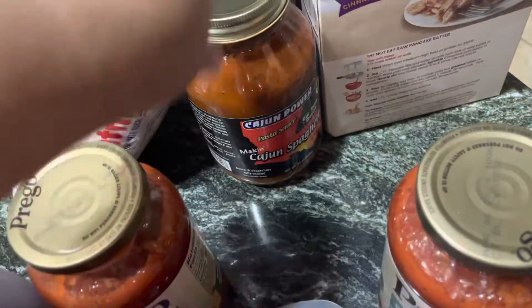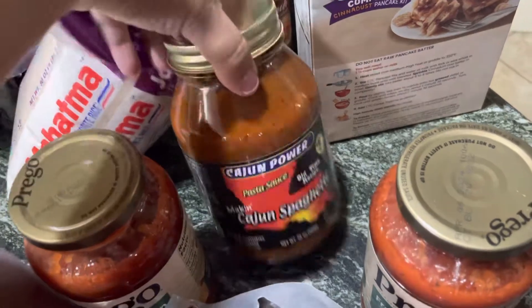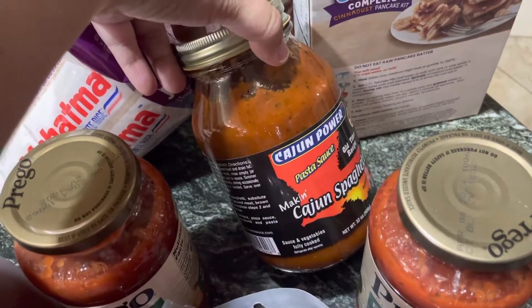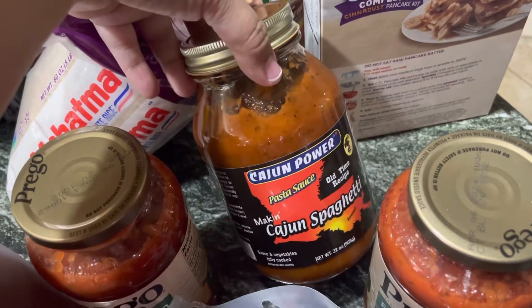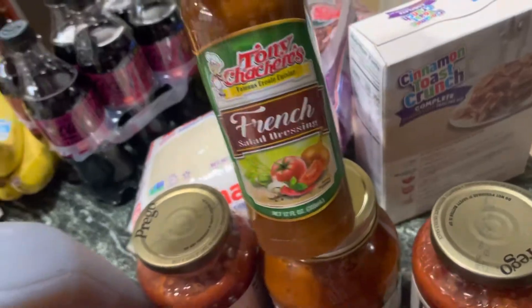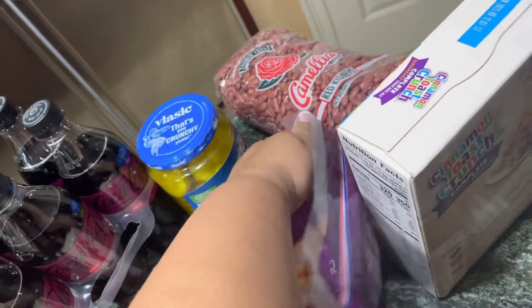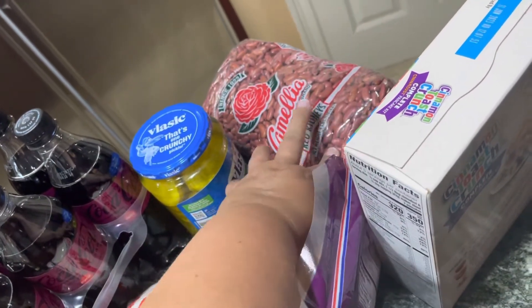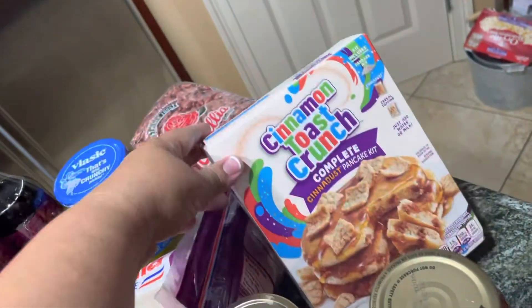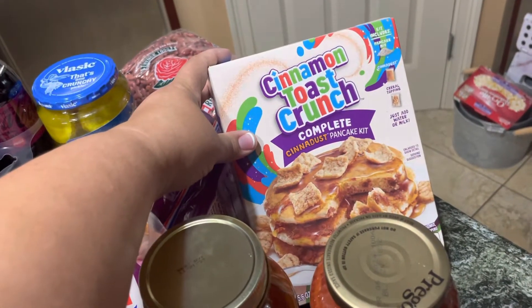My husband wanted to try this Cajun Power spaghetti sauce — it's a Louisiana brand. You might be able to find it; it was at Walmart so you might find it in your section. We got some French Tony Caesar's dressing, some pickles, some camellia beans. They only had the big one but that's okay, I'll just put it in a container — it's always good to have some extra. You never know at this time of what's going on in the world. And some Cinnamon Toast Crunch.